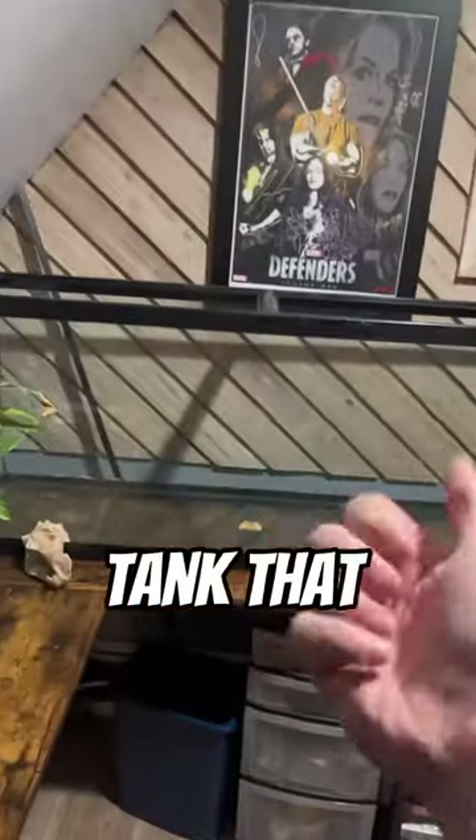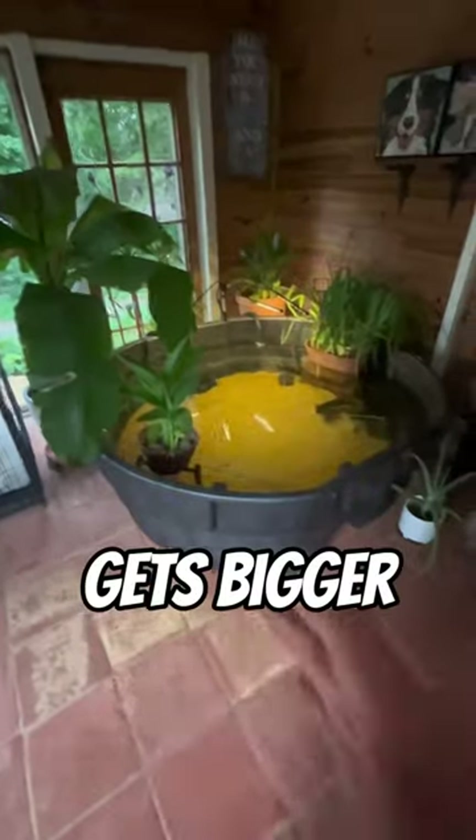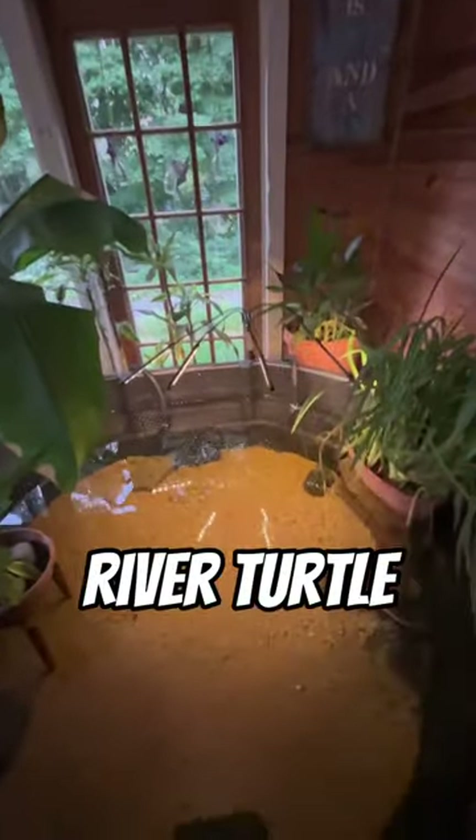Personally, I would love to have one. I have this 75-gallon tank that I think would be perfect for a baby four-inch long fly river turtle. And if he gets bigger, all I have to do is move him into my 300-gallon pond, which is perfect for even a full-grown fly river turtle.